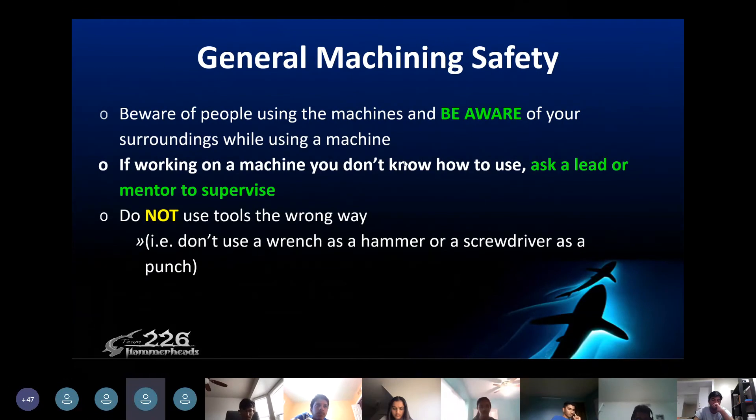If you're working on a machine you don't know how to use, ask a lead or mentor to supervise, and don't use tools the wrong way. For example, don't use a wrench as a hammer or a screwdriver as a punch.